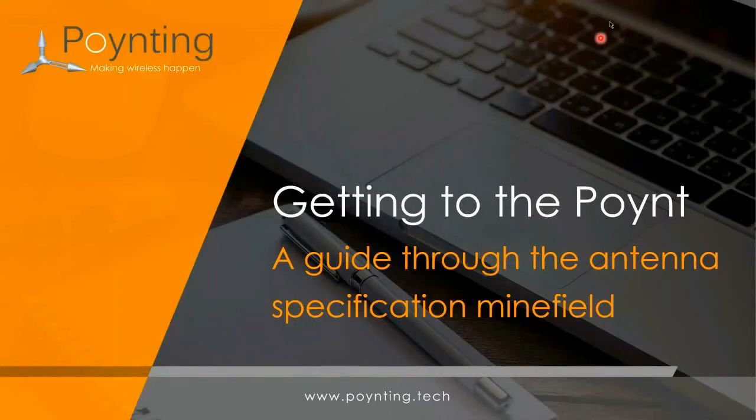Okay, I think we can start now. Just to introduce myself, my name is Stephen Frunemann. I'm the Product Manager for Antennas at Pointing Group. I'd firstly like to welcome you all to this webinar.